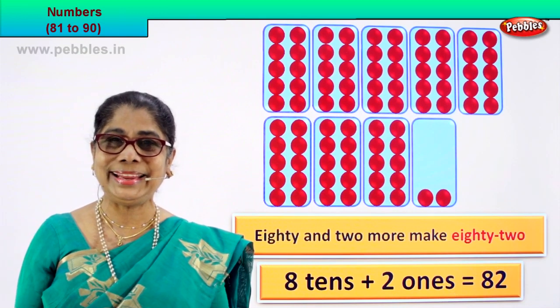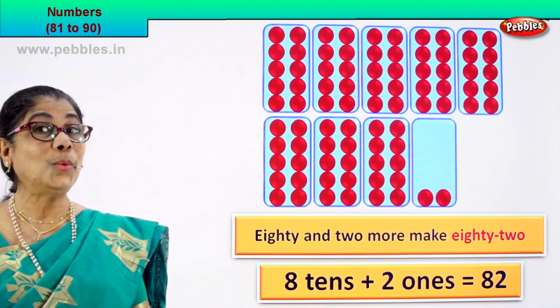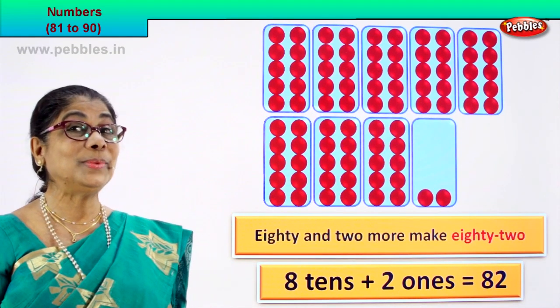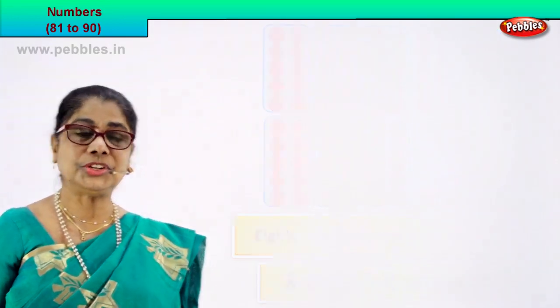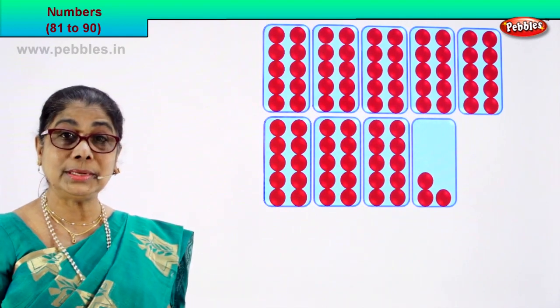Did you enjoy? 82. Shall we go to the next numeral? How do we form the next numeral? Look, we'll count together. Count and we'll put down what it is.